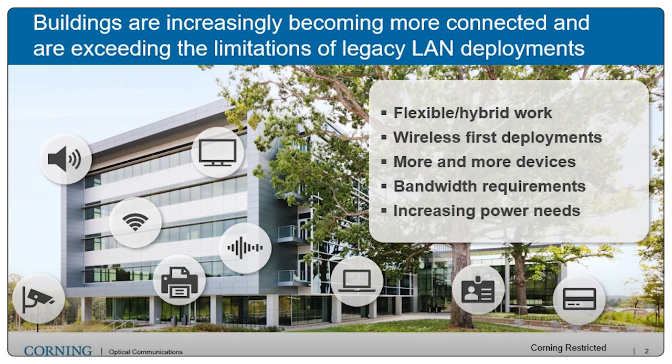Bandwidth requirements continue to rise as we have just an insatiable appetite for bandwidth. And lastly, we see increasing power needs to deliver not only more power to individual devices, but more power in aggregate to more devices in the network.